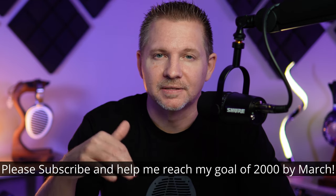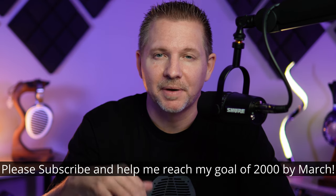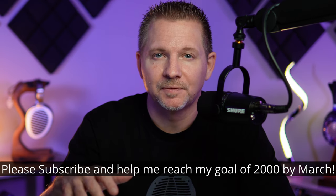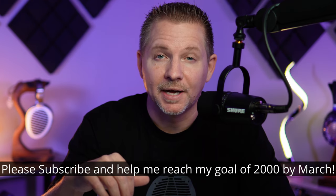Quick note: if you haven't subscribed yet, please do — I'm really trying to grow my channel and would love to hit 2,000 subscribers by around March when I'm heading to New York CanJam. I'd highly appreciate the support.